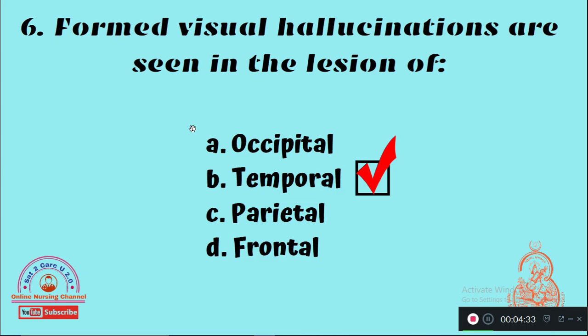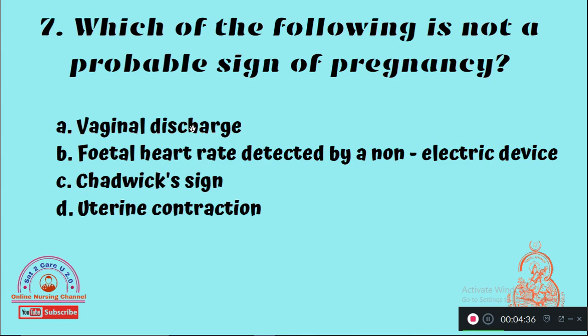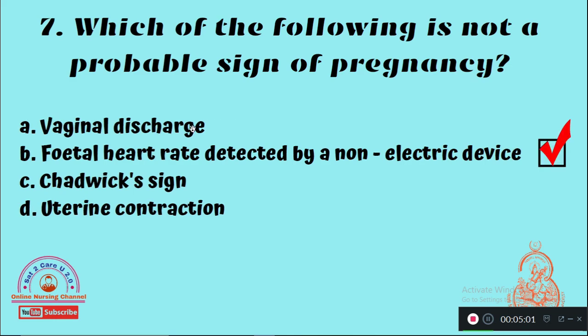Question 7: Which of the following is not a probable sign of pregnancy? Option A: Vaginal discharge, Option B: Fetal heart rate detected by a non-electric device, Option C: Uterine contraction. The right answer is Option B, fetal heart rate detected by a non-electric device.